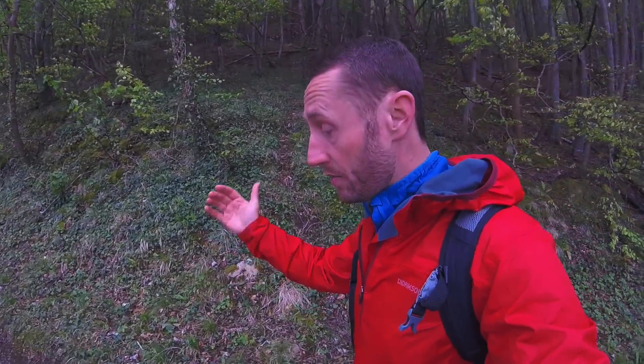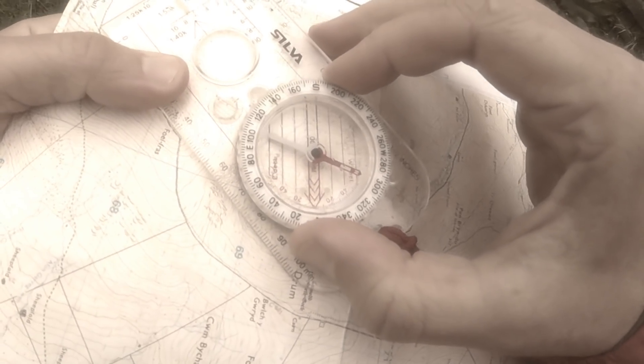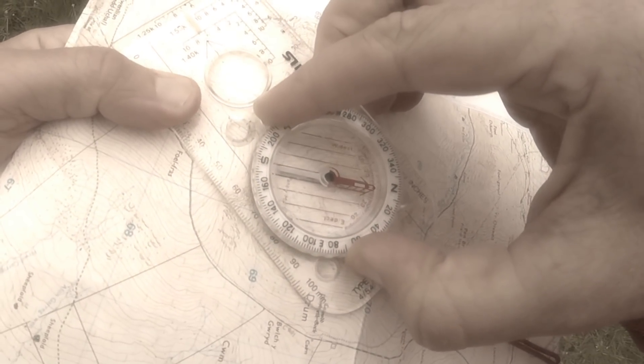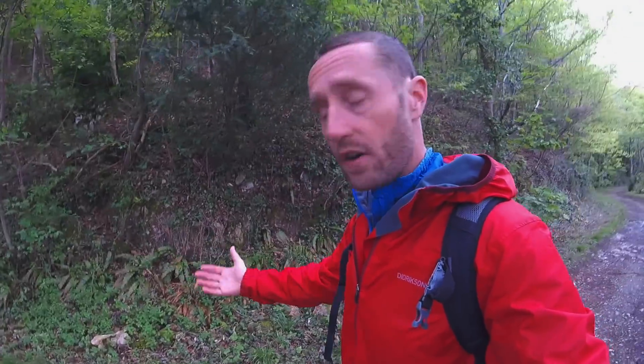Once you've worked out how many double paces you use per 100 meters, you can use that as a tool for measuring distance traveled. For me, that's 60 double paces per 100 meters. Let's use an example: I'm on a summit and need to get to the start of a path that drops onto a ridge. Visibility is poor, so I take a bearing for direction and count my paces. I count 60 double paces — that's 100 meters — then start again. After counting to 60 three times, I've traveled 300 meters on that bearing and arrive at the path exactly as planned.